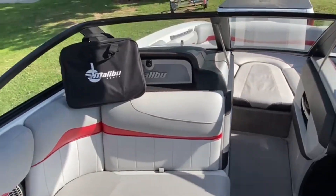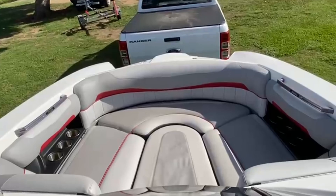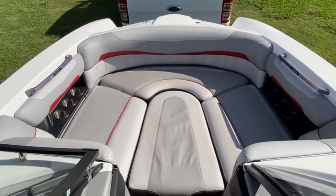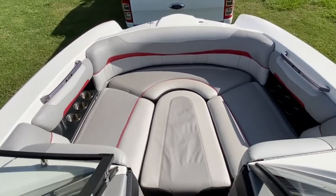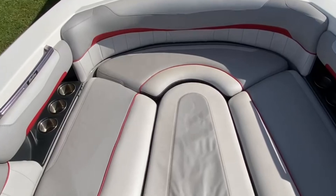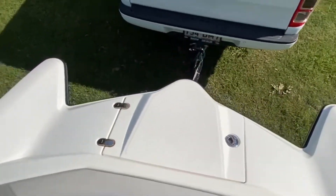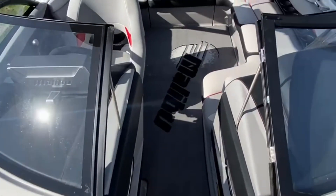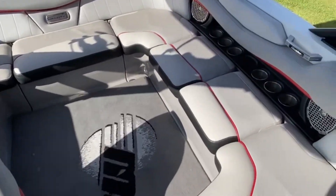It comes with manuals. This is a huge bow area — all the upholstery is showing perfect. It has dual batteries and three amps as well.